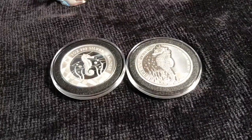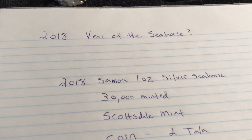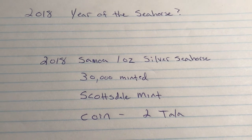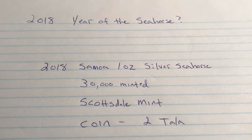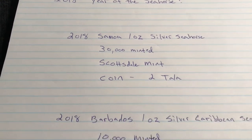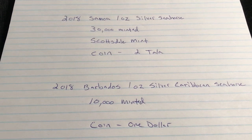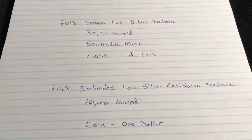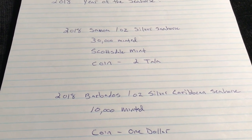Looking at some details of the supposed 'year of the seahorse': the Samoa coin is one ounce with 30,000 minted, done by Scottsdale Mint, and the denomination is two Tala. In comparison, the Barbados Silver Caribbean Seahorse has only 10,000 minted and is a one dollar coin. I can't nail down exactly where the Barbados one is minted — I kind of doubt it's actually minted in Barbados.